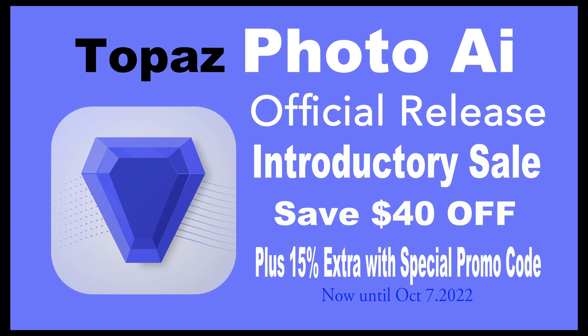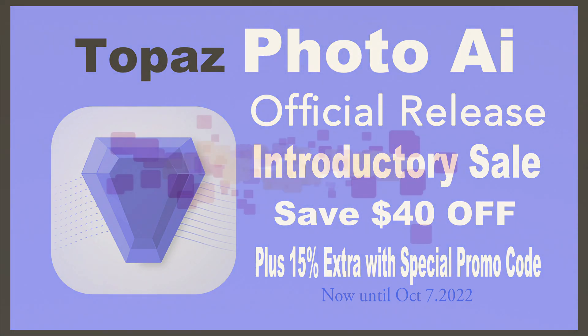It's finally here. Topaz Photo AI is officially released. There's an introductory sale — you can save $40 off right now, plus an additional 15% off with a special promo code that I will give you in this video. It's on sale now until October 7th, 2022.